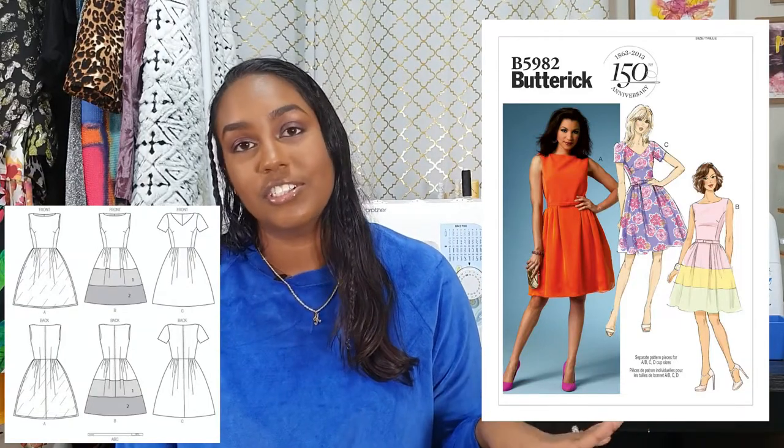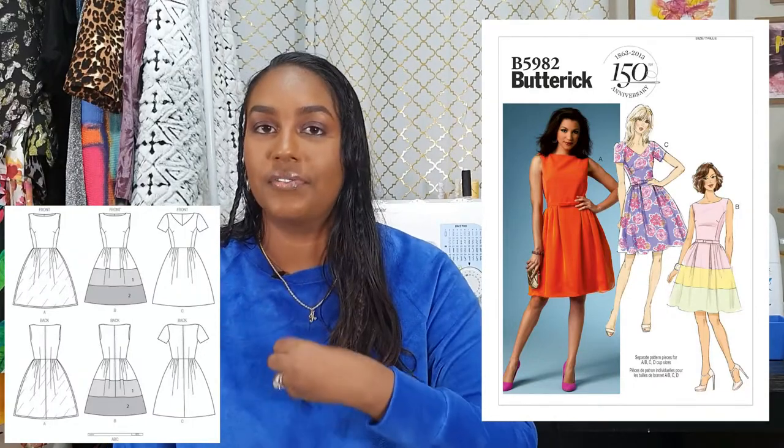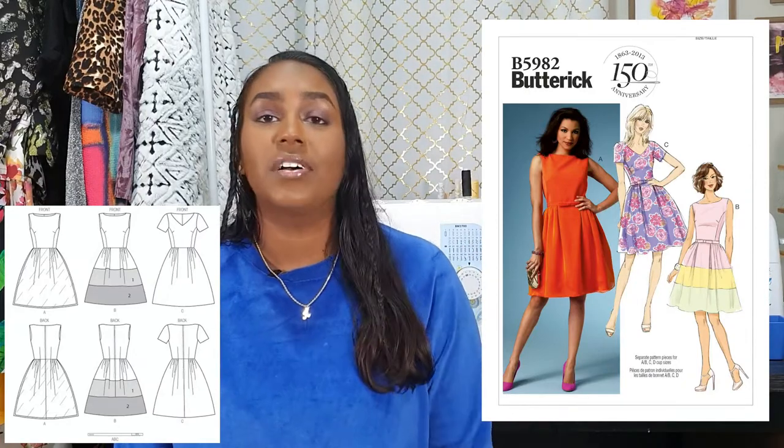The final pattern from the out-of-print sale is Butterick B5982. If it weren't for isolation this would have been my perfect Easter dress for church. It's a gathered waist dress with different views — a V-neck, a boat neck, with or without sleeves — and it includes the cutest little belt you make yourself. I really wanted to replicate View B for Easter with those pastels and color blocking. The biggest plus is that this dress has cup sizes — I love when a pattern has cup sizes. A lot of these patterns are also petite, which is perfect for me since I have a petite frame and am short-waisted, meaning fewer alterations.